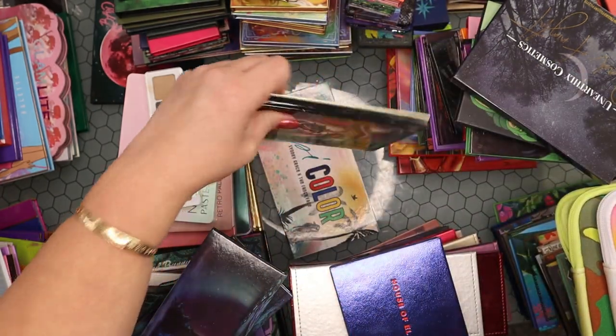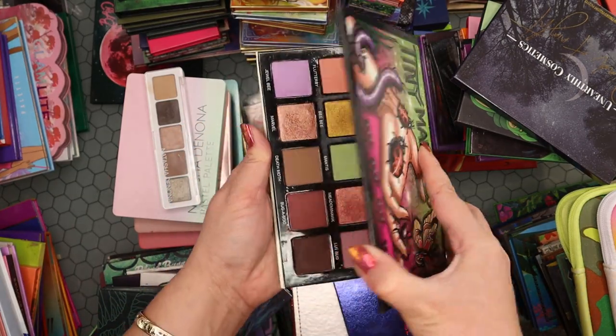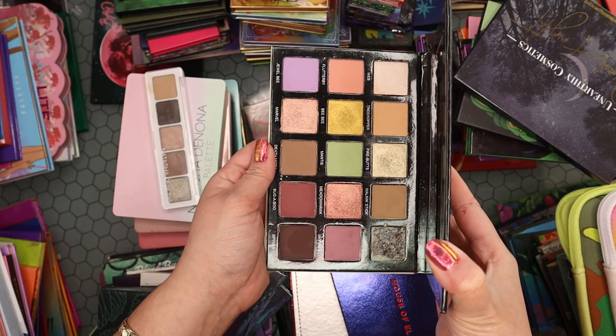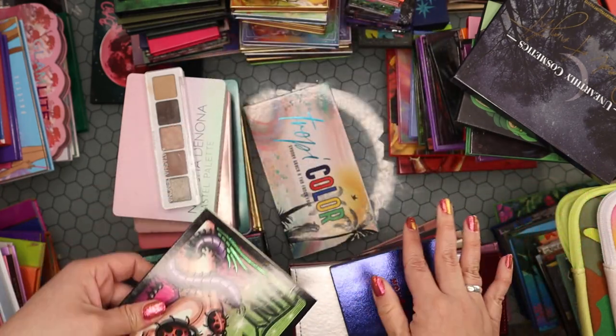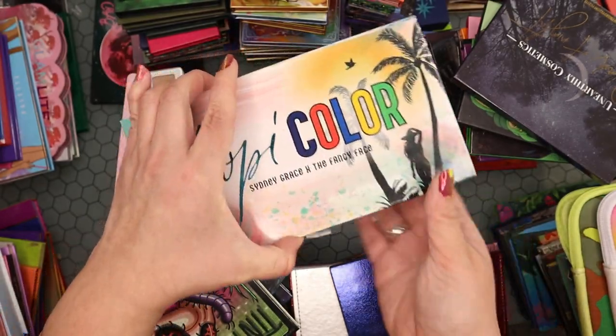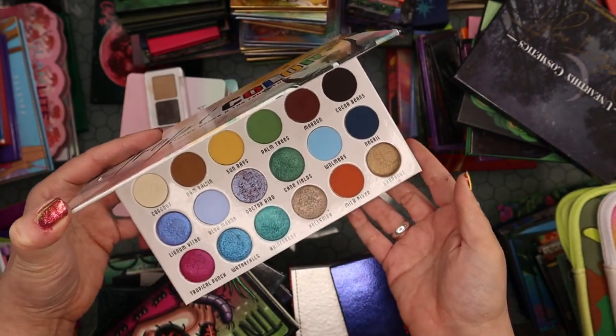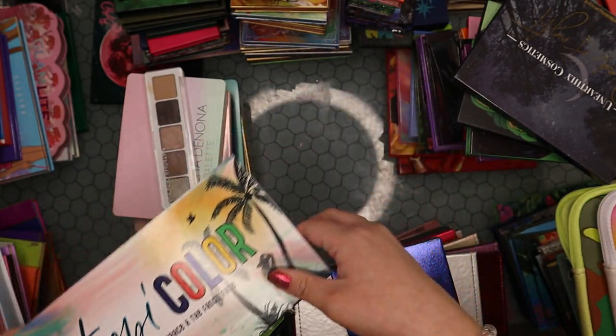The Tiny Marbles palette collab with Mel Thompson — rest in peace Mel — this is so beautiful, keeping it probably forever. The Fancy Face collab Tropicolor palette is also pretty new to my collection and I adore it — staying as well.